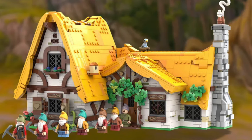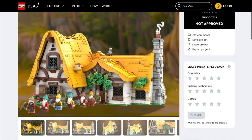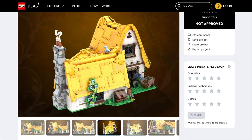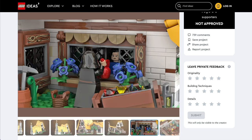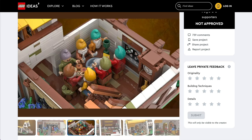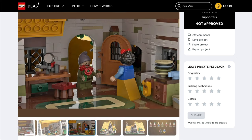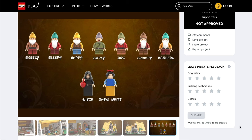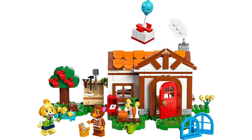I have to mention set 43242, Snow White's Cottage. This has been spoken about by all the reliable leakers as coming in March, but we are yet to see official images, so these are from the original LEGO Ideas submission. This set will be priced at £200 or $220 and is one of the most highly anticipated sets I can remember. If it is March that it's released, I will be down the LEGO store buying it the second the doors open.